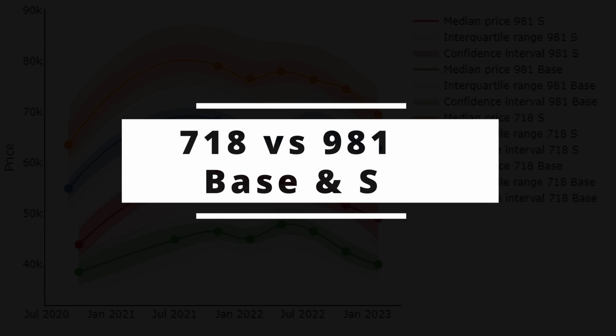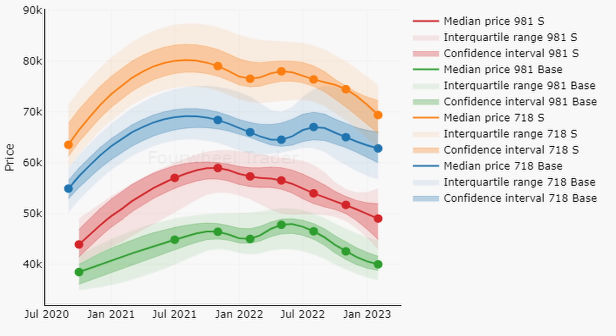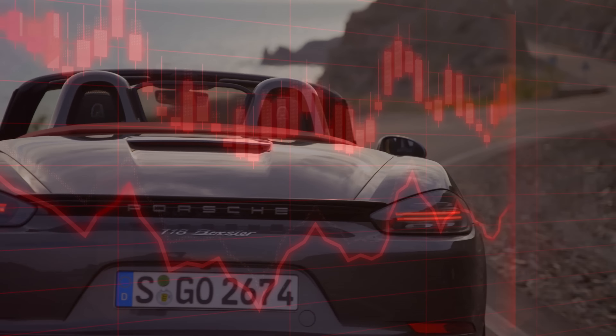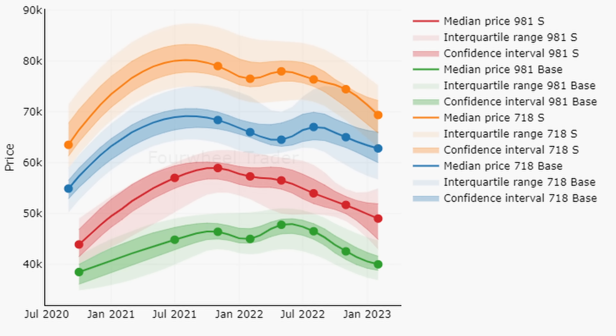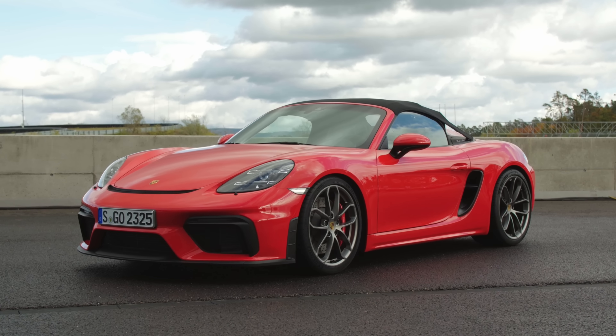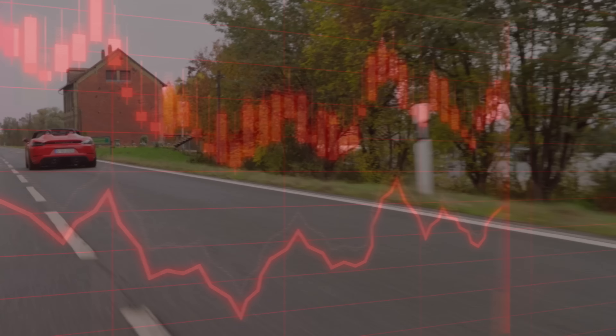Let's move on to the 718 market — the story is very similar. Prices are coming down: compared to November 2021, prices decreased by 8% in the base, by 12% in the S, and by 14% in the GTS market. These numbers are not shockingly high, and prices are also up by 14% and 9% in the base and S markets respectively. However, the GTS market is at the same level as at the end of 2020 — the increase rate was lower and the decrease rate higher. Looking at short-term trends, the direction is still down. The total change over the complete period is slightly larger than in the 981 market.